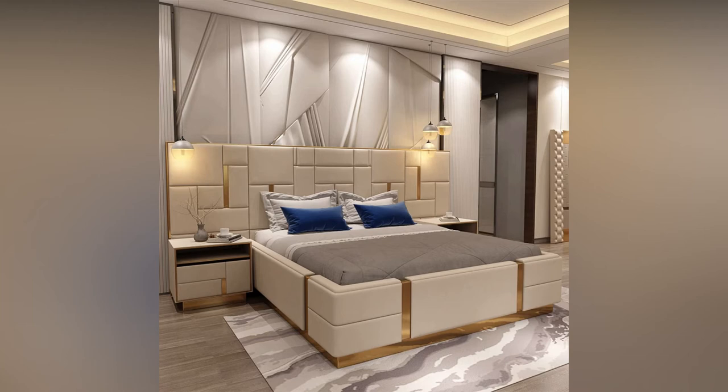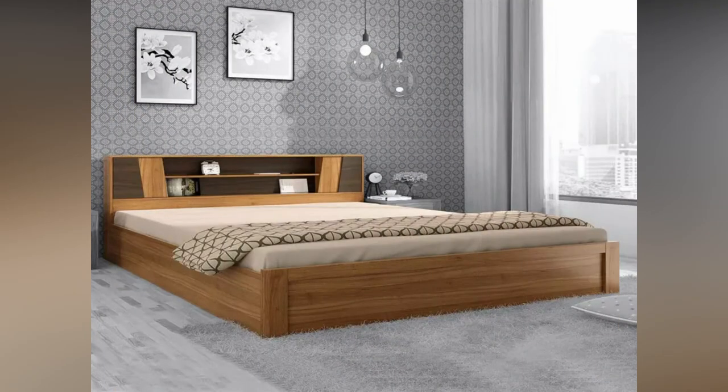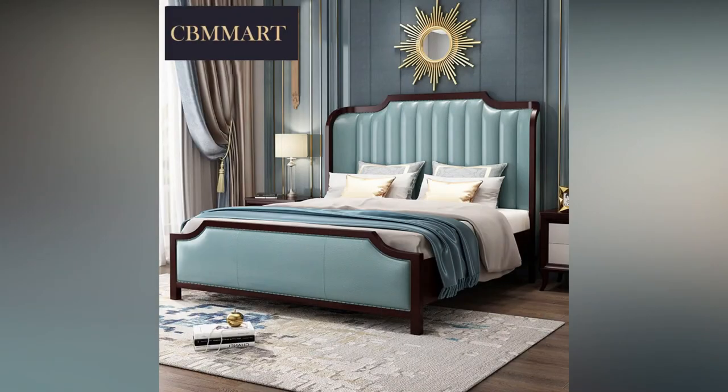Day bed. You can place a day bed in any corner of your home. You can use this bed for common purposes such as resting, seating, or sleeping. It has wooden or metal frames and looks like a sofa bed.